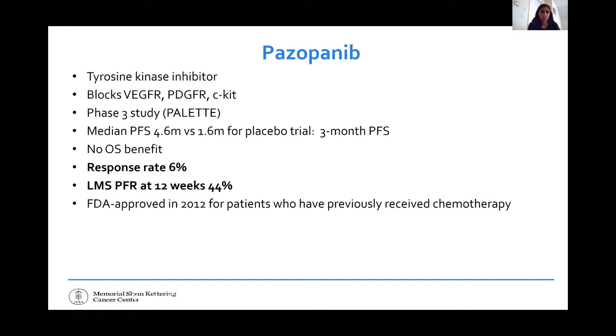The progression-free survival curve shows pazopanib in green and placebo in red. At the very first assessment, patients on placebo had their tumors starting to grow.